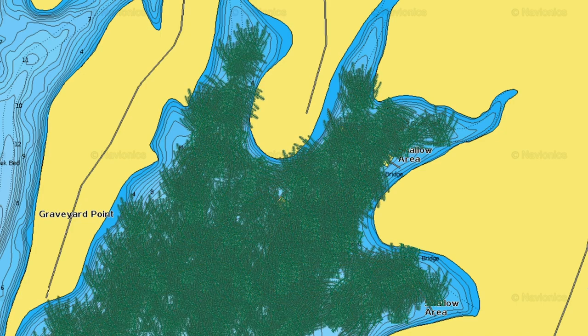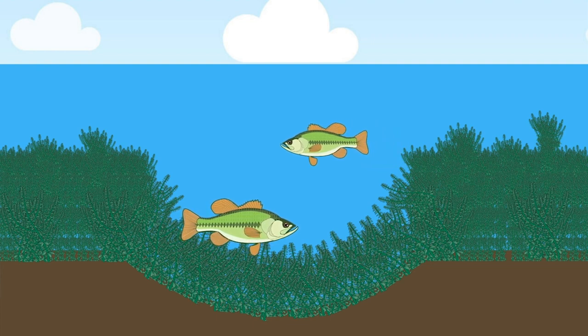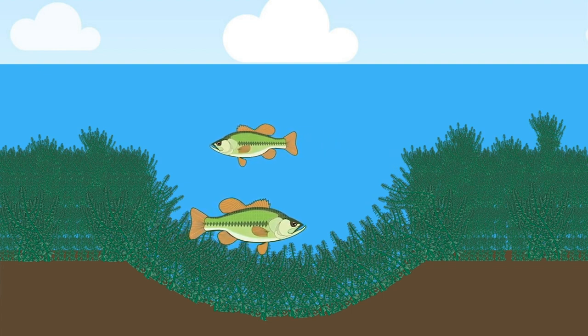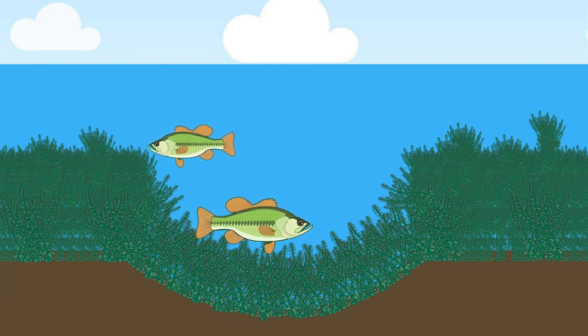For example, you could be fishing a large grass flat that has a small ditch running through it. The ditch does not have to be a huge drop — it can simply be a one or two foot drop and that is where you're going to find most of your bass on that flat. This happens a lot in natural lakes in the north and the south that have very limited structure features. Small dips and drops in the grass can be a key for locating giant schools of both largemouth and smallmouth bass.